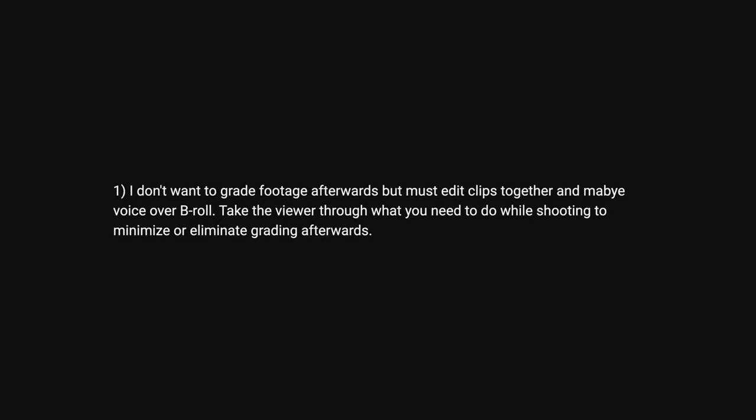Joe Strahl asks: I don't want to grade footage afterwards, but must edit clips together and maybe voiceover b-roll — take me through what you need to do while shooting to minimize or eliminate grading afterward. A lot of people overdo color grading. I'm actually a big fan of just nice clean color straight out of camera. If you have a properly exposed shot with a halfway decent camera, chances are that footage is pretty great and you can just use it as is. I usually just do a color space transform to bring the log into Rec. 709, clean up the exposure a little bit, and call it done. Just keep an eye on your scopes — as long as you're not overexposing or underexposing, you generally should be able to use the footage with minimal corrections.